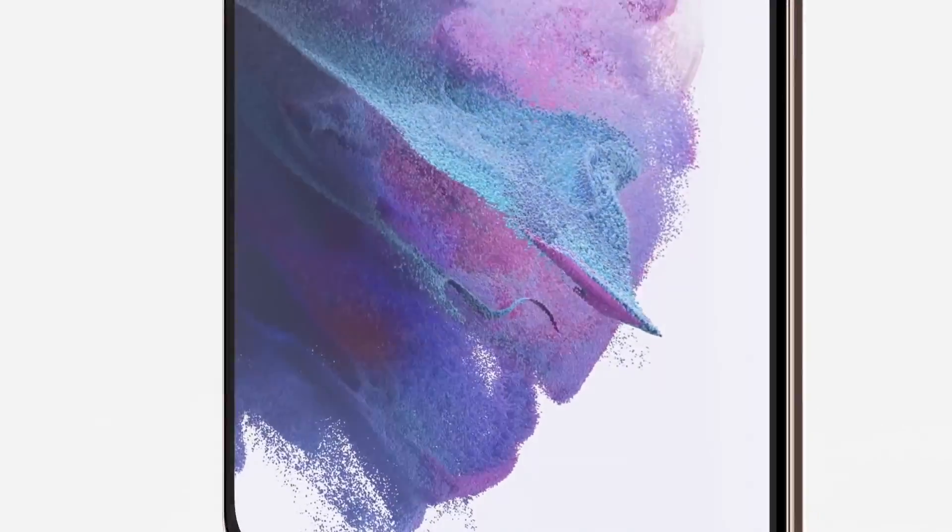Hey everyone, it's a new year and I have a plan to get a lot more done with the Galaxy S21 5G. I'm going to take it to the next level by using my S21 with the entire Galaxy ecosystem, and I'll show you how. Let's get started.